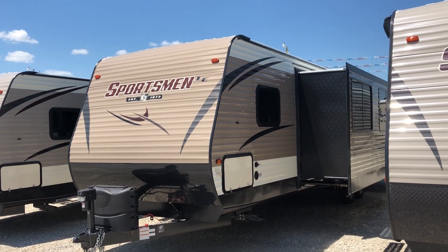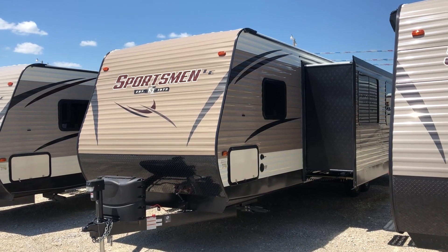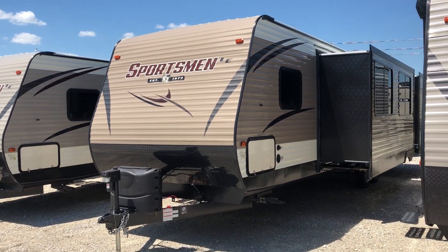Hey everybody, Preston Smith here with Wilder RV. I've got a 2019 Sportsman 332 BHLE model I want to take you through today.